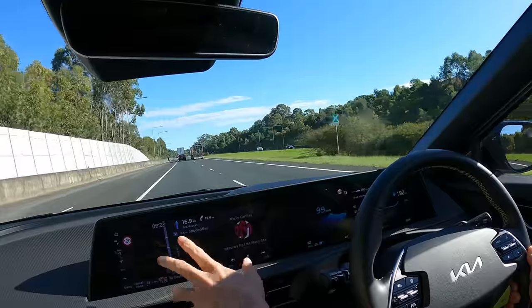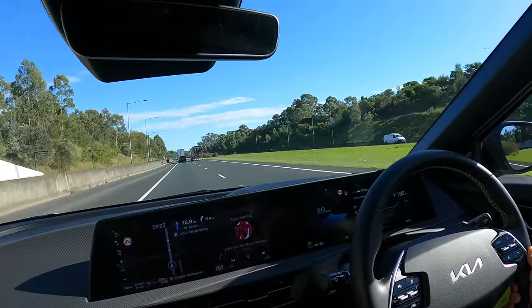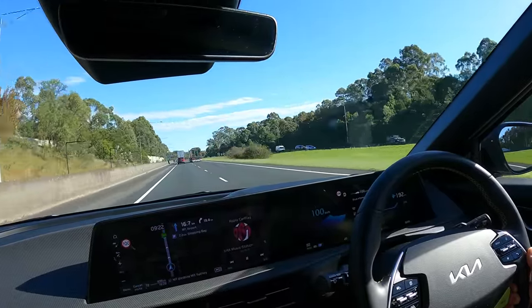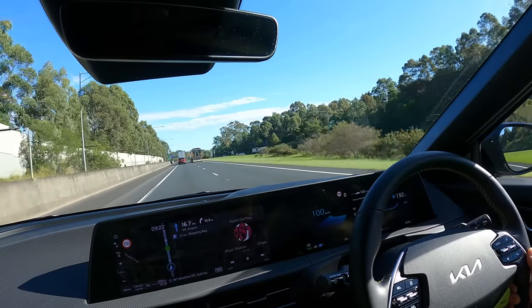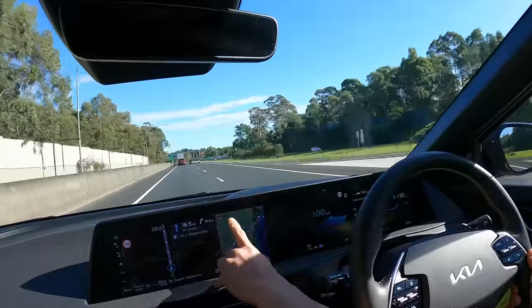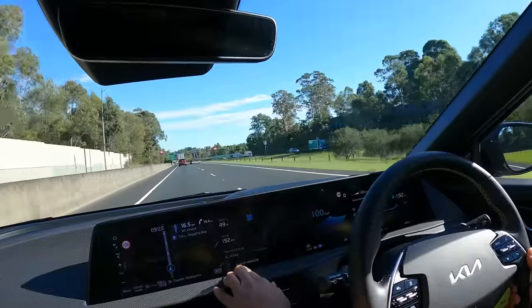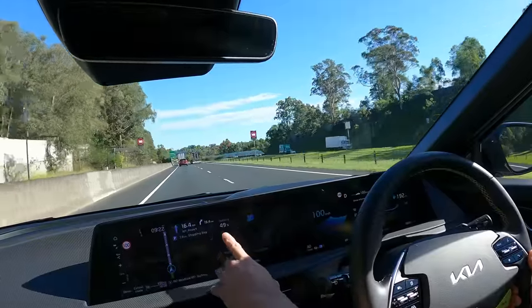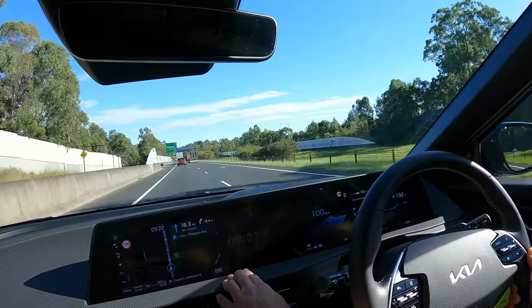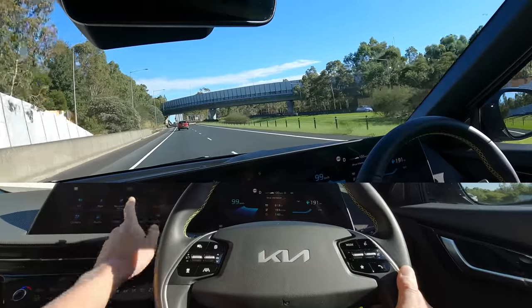Tesla nav you just put it in and away you go — the eGMP is more cumbersome and the graphics aren't as nice. Polestar and Tesla both use Google Maps. On the right-hand side you can flick through battery range, state of charge, and time.